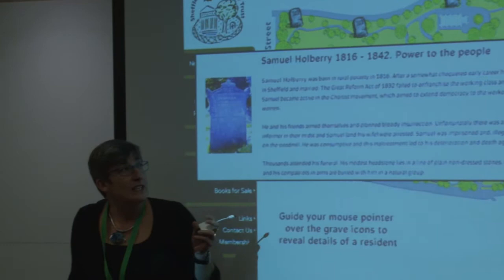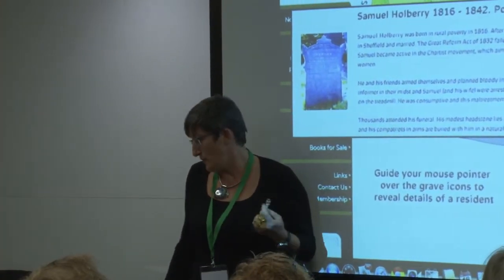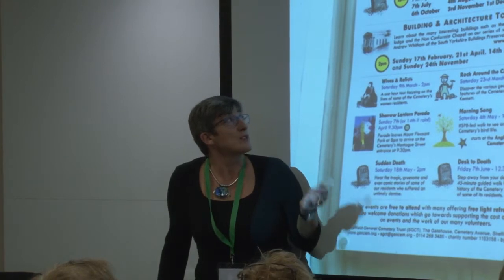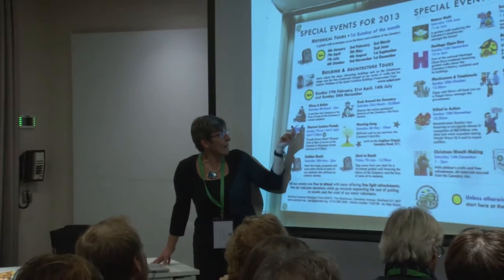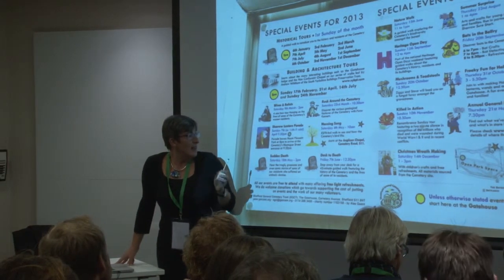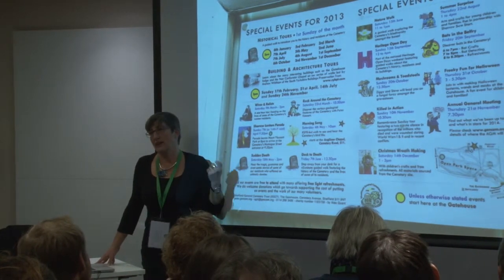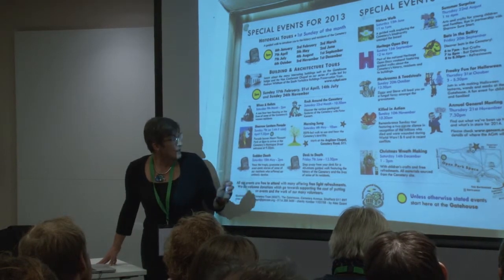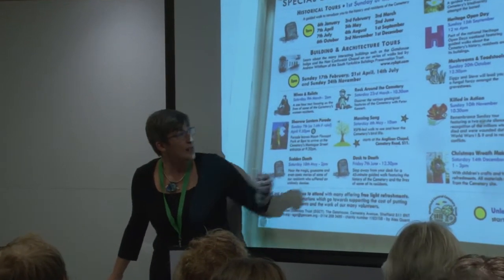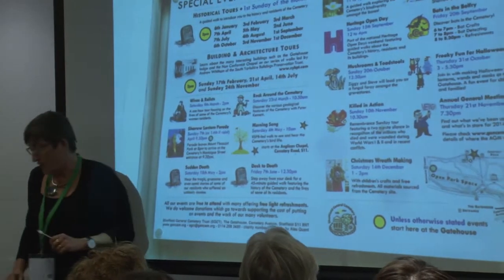It is looked after by a group of very active volunteers. There is a website with some information, but they also organise a lot of activities — very many tours: architectural, historical, social covering a bit of Victorian society, medical, sudden death. There is one that takes place during lunch time for office workers close by. But there are also very different things: there is a bird watching group meeting there every month, they have a fungi visit, and there is also a geology group.